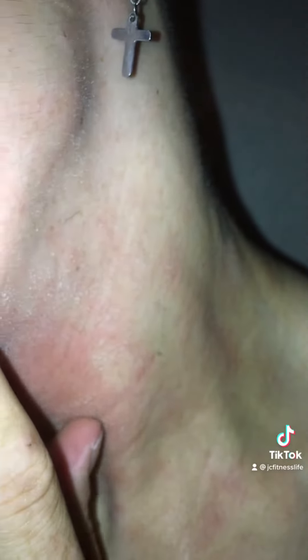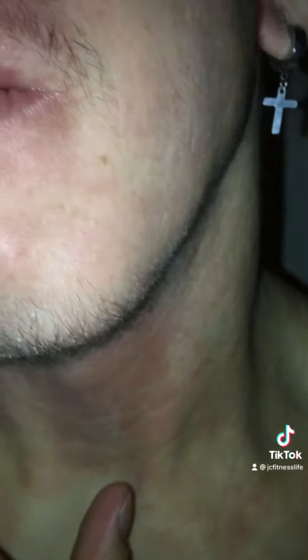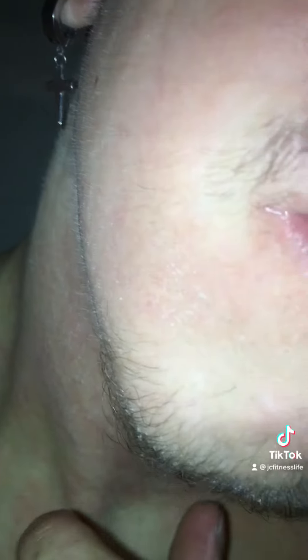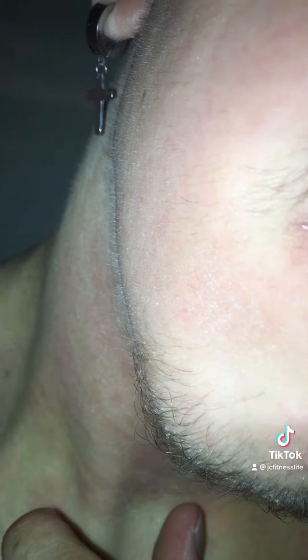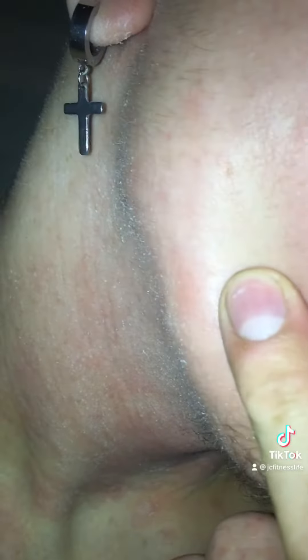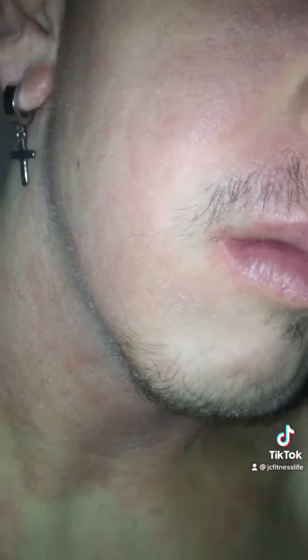So this is my left side of my cheek — there's the moustache area — and then moving on to my right side of my cheek, you can see bits of hair there on the cheek.